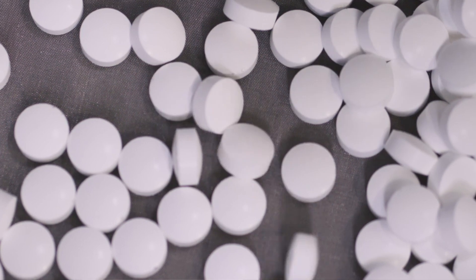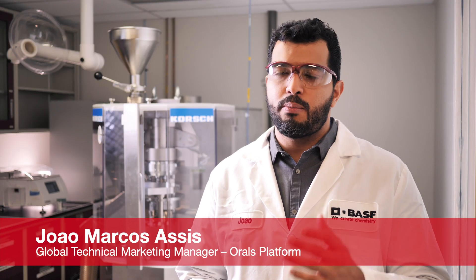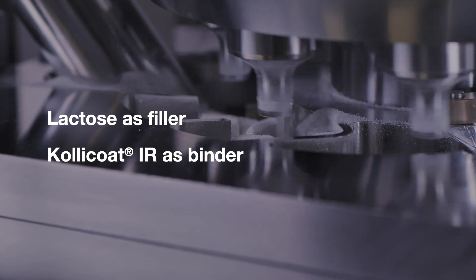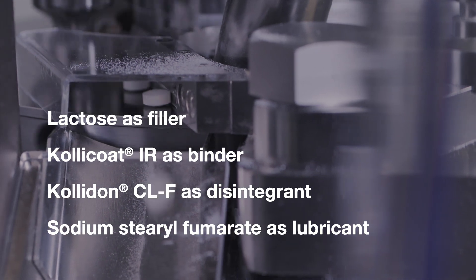ColiTab DC87L is a combination of excipients that create a fast disintegrating hard tablet. It is an all-in-one composite excipient, meaning it contains all basic functionalities to make a tablet. It contains lactose as the filler, Kollicoat as the binder, Kollidon CLF as the disintegrant, and sodium stearyl fumarate as the lubricant.